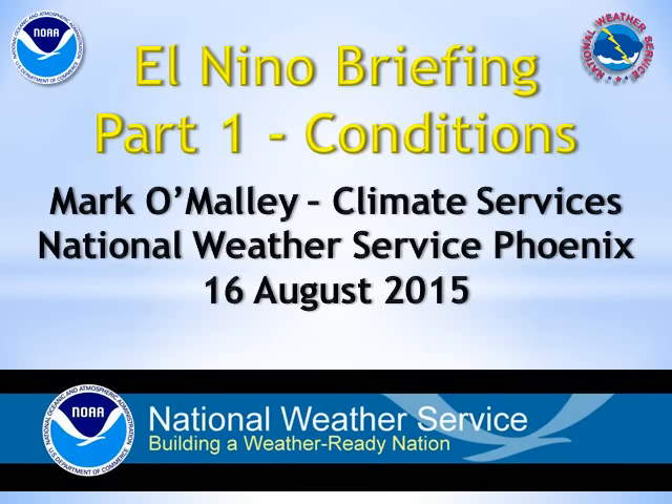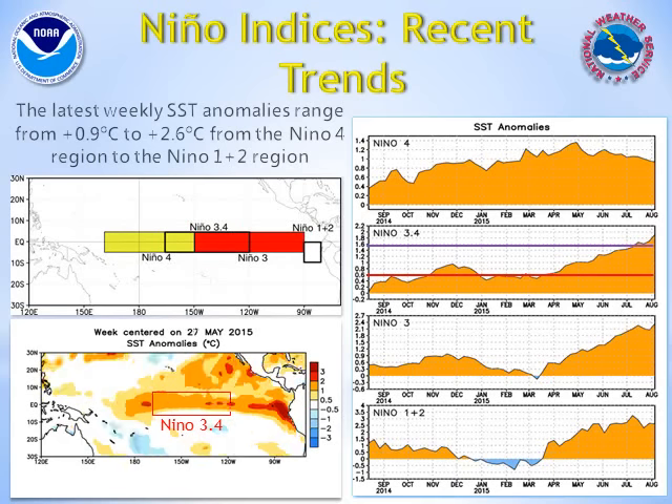Welcome to this El Niño update created August 16, 2015. My name is Mark O'Malley with the National Weather Service NICS.